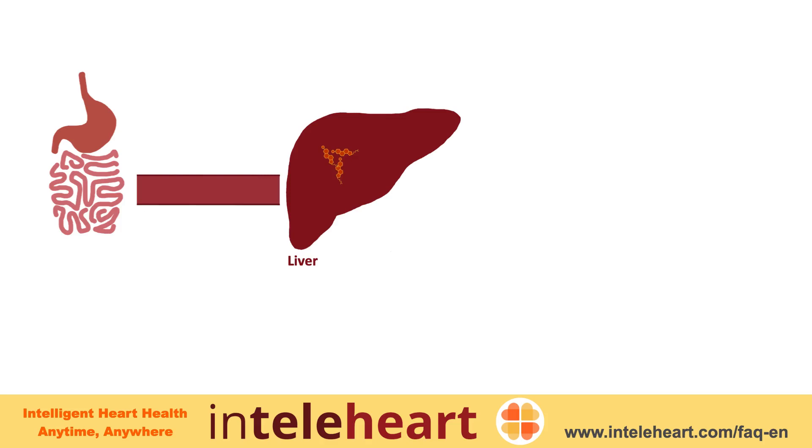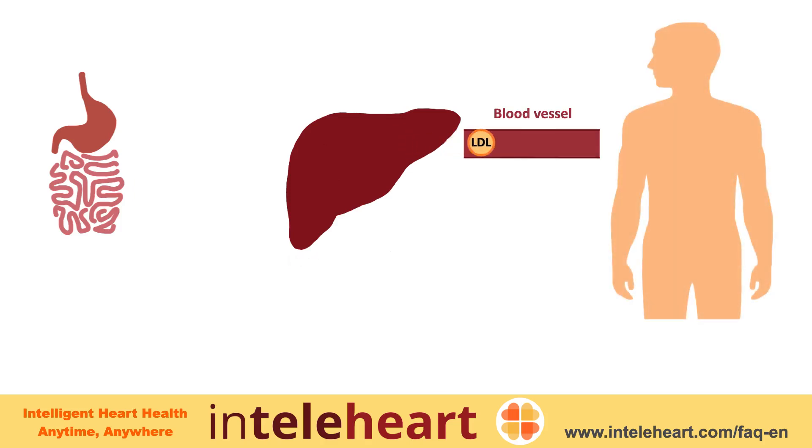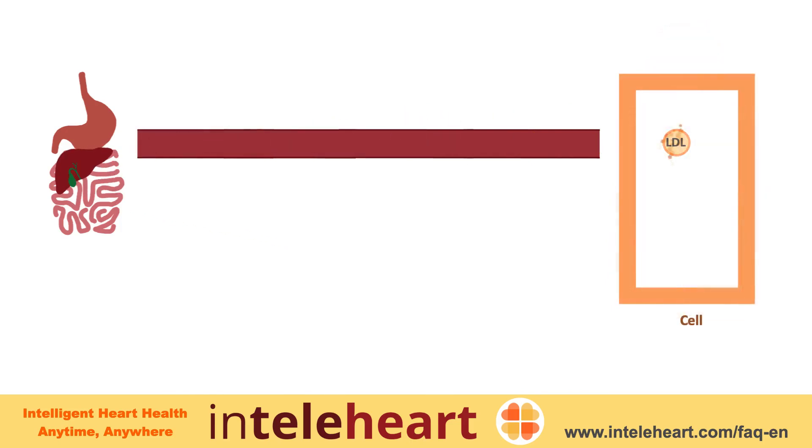In the liver, both the cholesterol from the food and the cholesterol produced by the liver are packaged into particles called LDL particles, which carry cholesterol to the rest of the body through blood. LDL gets taken up by the cells in all parts of the body, and cholesterol is released to the cells for use.